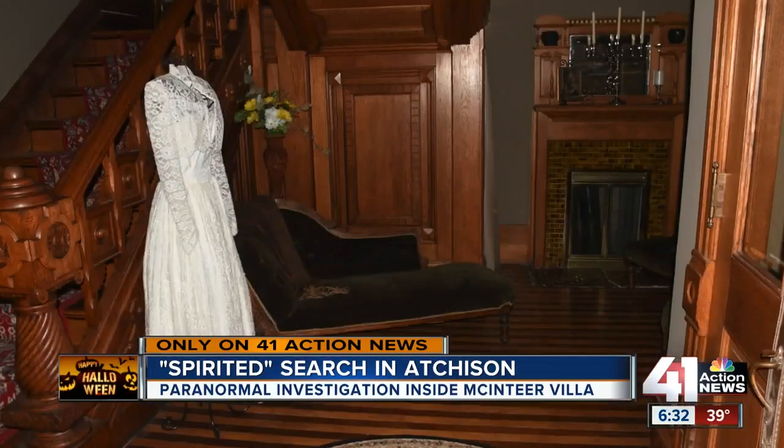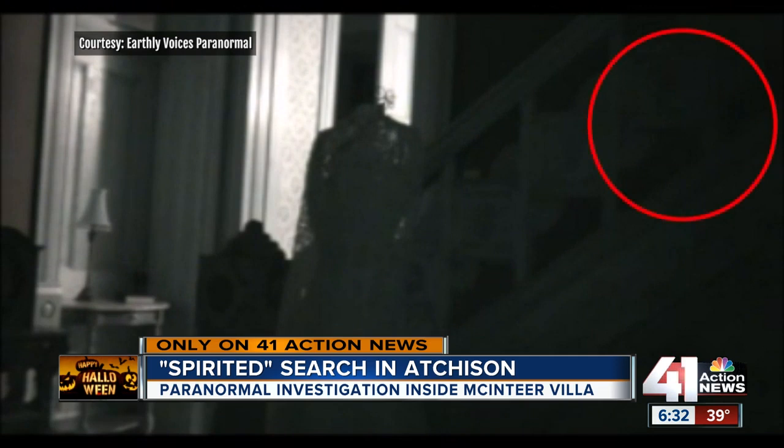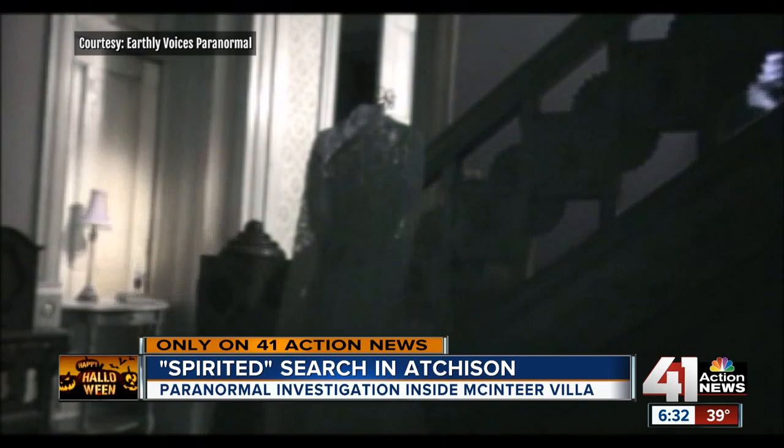Our camera was sitting over here, pointed towards the stairs and this dresser. We actually had balls of light coming down the stairs like something was walking down them, and that was pretty cool. In that video, you can actually see Jim and Tammy a few seconds later coming down the stairs with flashlights. But during our visit, they offered to take us underground to see if experiences they'd had could be repeated.